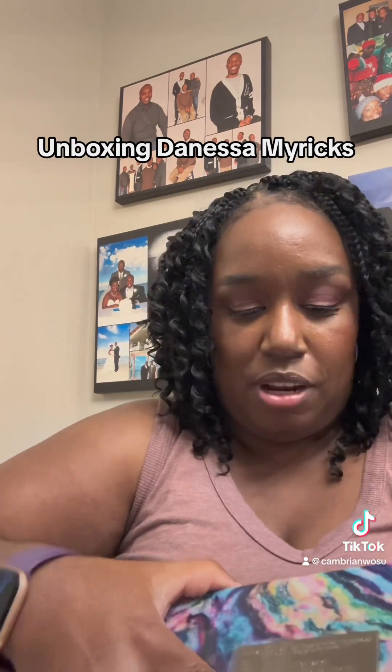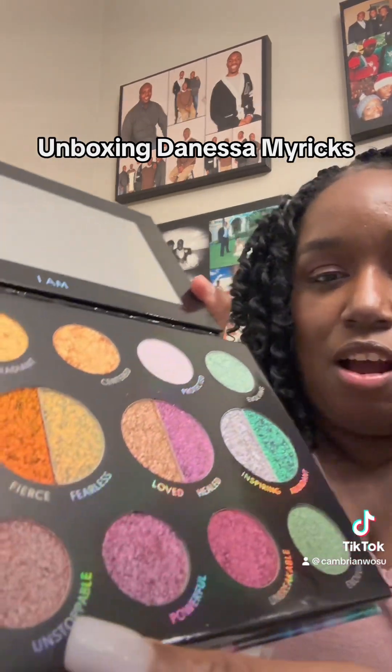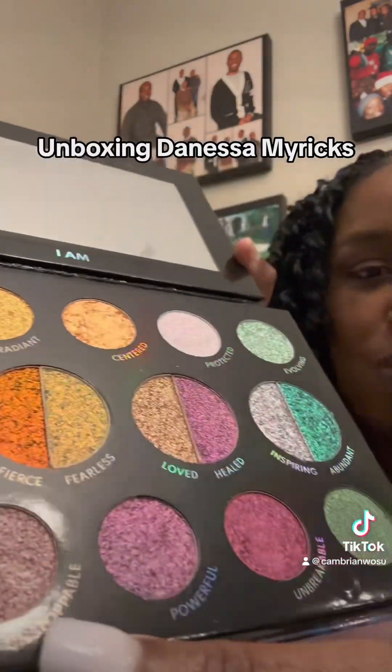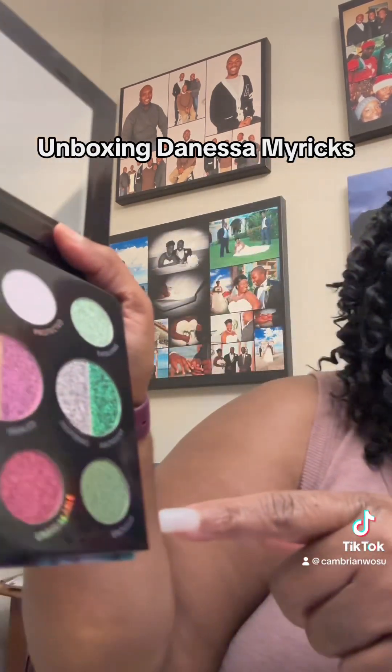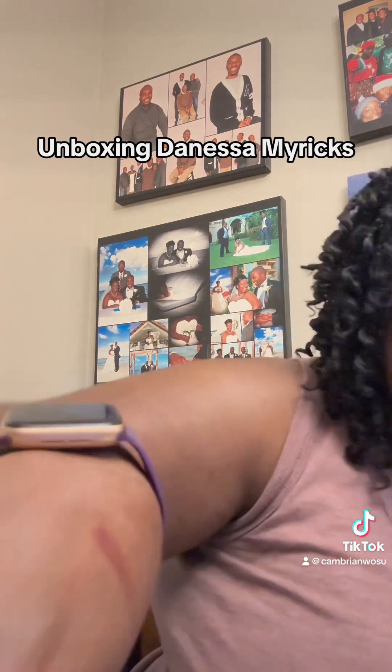Let me open it. Wow, that is super pretty. I want to swatch one of these — I'm going to swatch this 'Unbreakable' color real quick. Whoa, that's pigmented! That's pretty. It's like gold — I don't want to use it all up. So that's very pretty.